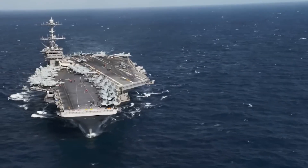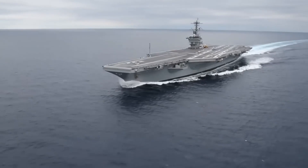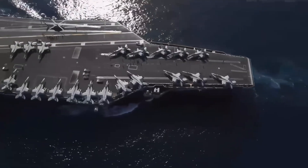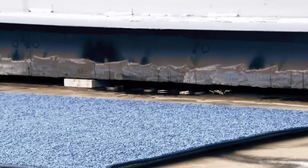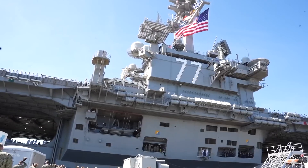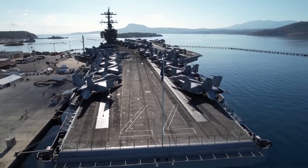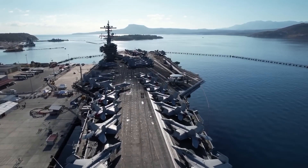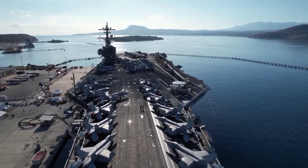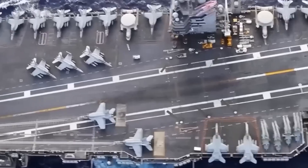Just like submarines, aircraft carriers also rely on seawater for toilet flushing needs. However, using seawater in a massive floating city like an aircraft carrier requires a complex water treatment system to ensure that the water is safe for the crew and does not damage the equipment too quickly. That's why aircraft carriers are equipped with cutting-edge water treatment systems that can convert seawater into potable water for drinking, cooking, and other essential uses. These systems use a combination of filtration, chemical treatment, and reverse osmosis to remove salt, bacteria, and other impurities from seawater, making it safe and drinkable.